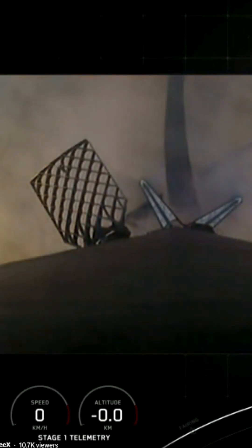Touchdown! The Falcon 9's first stage lands with pinpoint accuracy on the drone ship, a floating platform in the ocean.